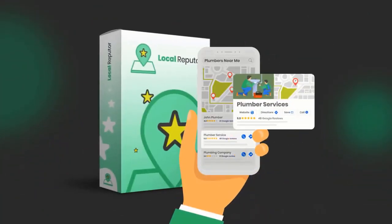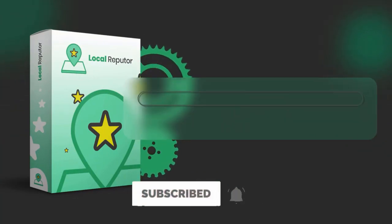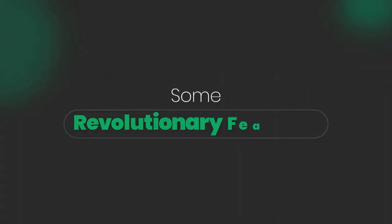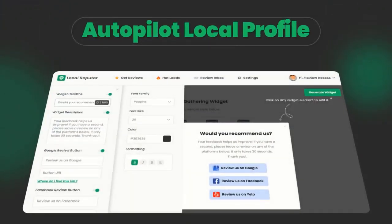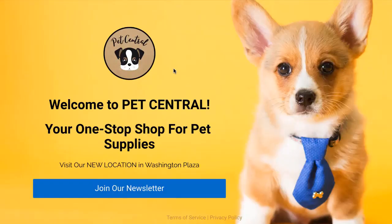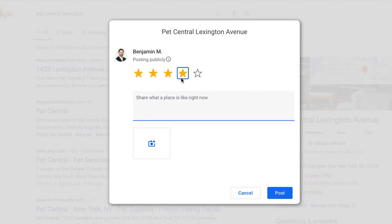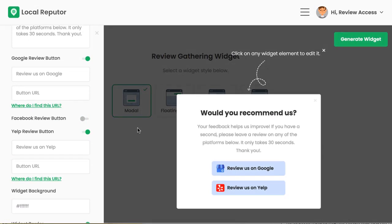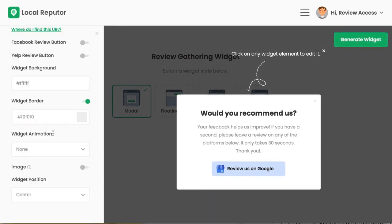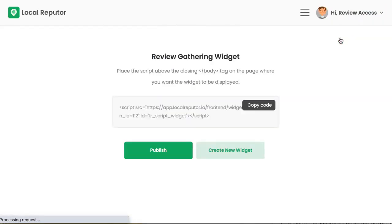Start a reputation management business that manages and enhances clients' reputation on autopilot, sending more leads than ever. One revolutionary feature you will not find on any other app: Autopilot Local Profile Review Tech. Local Reputer captures, reviews, and publishes testimonials 100% hands-free to the client's local profile pages, including Google My Business, Facebook, and Yelp. Simply install our smart review capturing technology on your client sites and generate testimonials on autopilot for more leads, conversions, and sales.